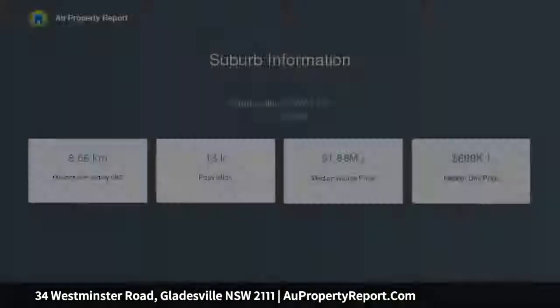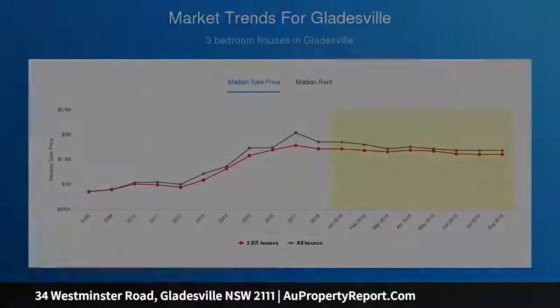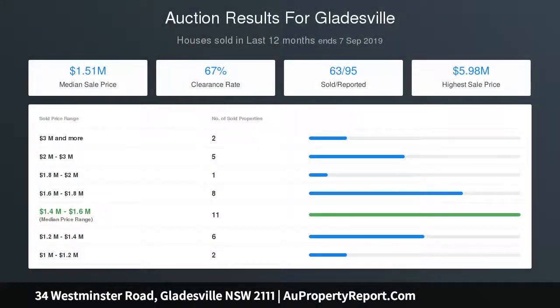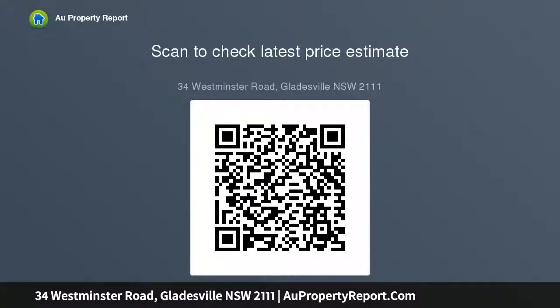Four spacious bedrooms all with built-ins, plus separate study, large open plan lounge and dining area with polished timber floors opening out to alfresco deck. Central kitchen with stone benchtop, gas cooking, dishwasher and in-built water filter. Barbecue area with gas connection and spa perfect for entertaining. Internal laundry with access to yard and extra toilet. Reverse cycle air conditioning and fans in all bedrooms with remote access and wheelchair access to house.